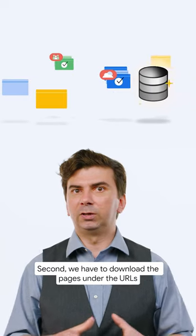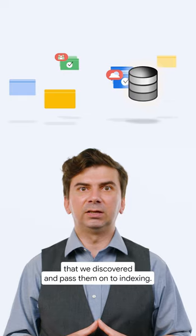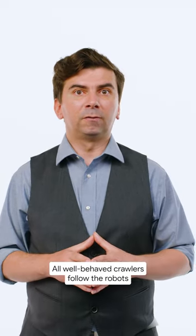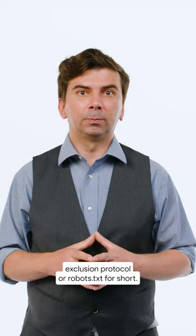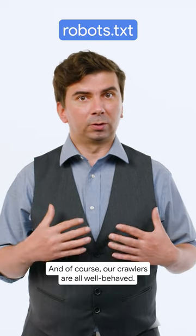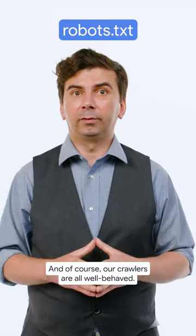Second, we have to download the pages under the URLs that we discovered and pass them on to indexing. All well-behaved crawlers follow the robots exclusion protocol, or robots.txt for short. And of course, our crawlers are all well-behaved.